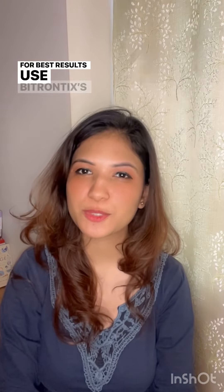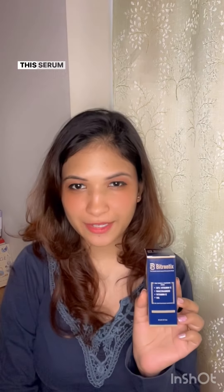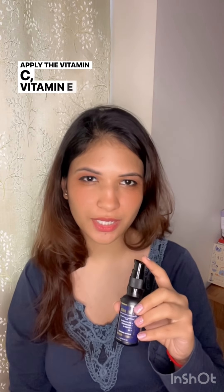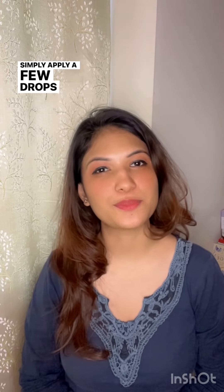For best results, use Bitondix's Vitamin E, Vitamin C, and Niacinamide serum. This serum ensures smooth gliding and enhances the benefits of your massage. Apply a few drops on your face before using the wands and let the nourishing ingredients work their magic.